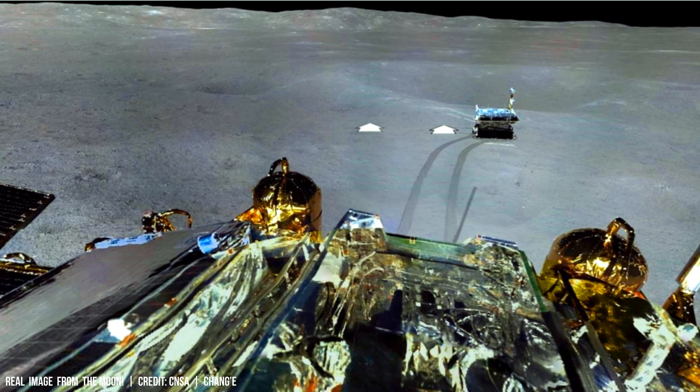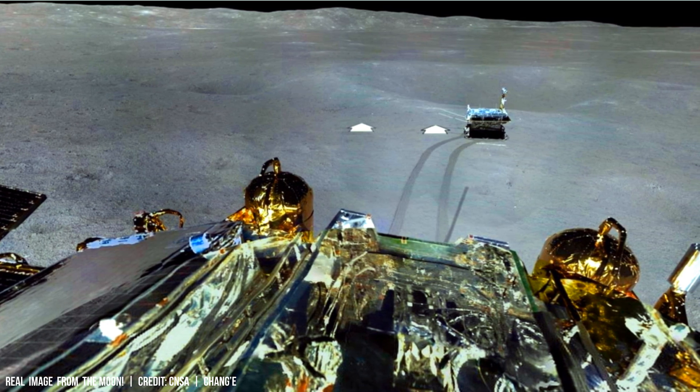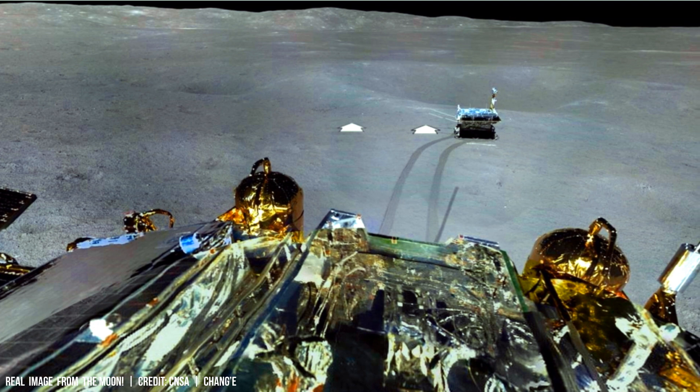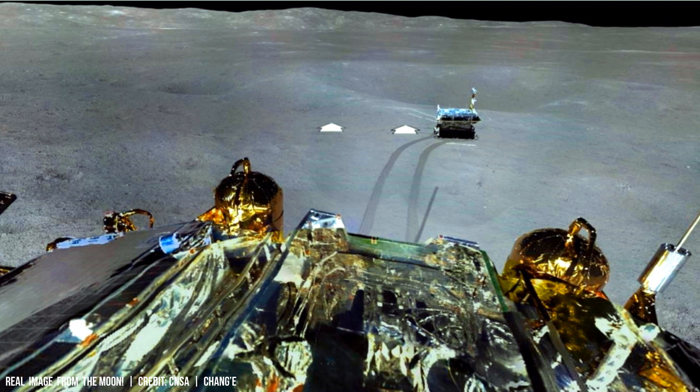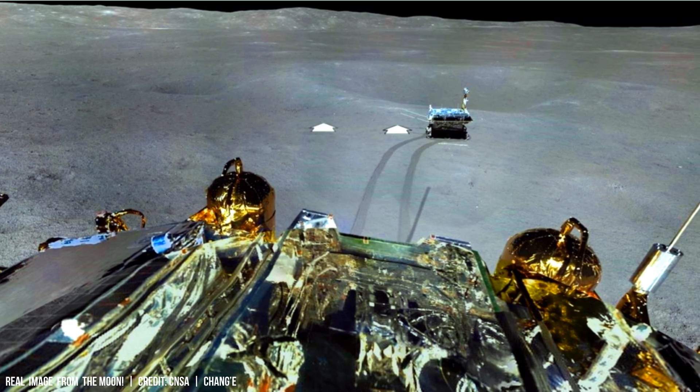Its orbital eccentricity and inclination produce phenomena such as lunar libration and the variable apparent size seen in supermoons and micromoons.